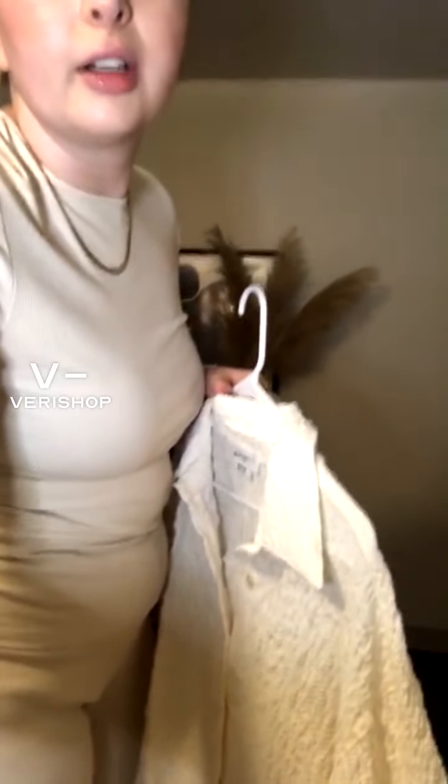So next I'm going to show you guys a button down. Let me switch over here.